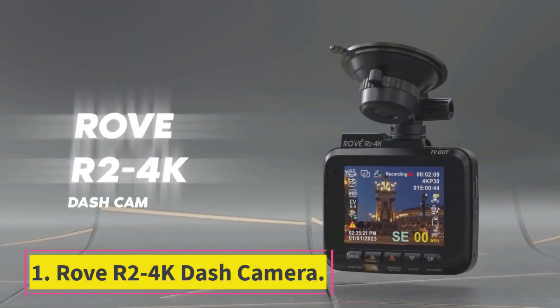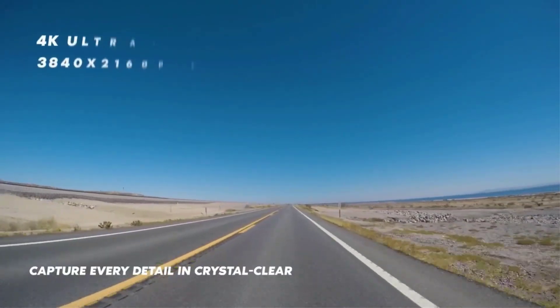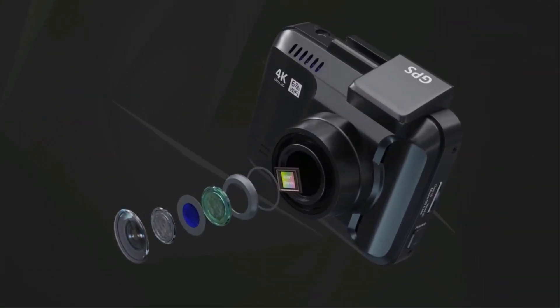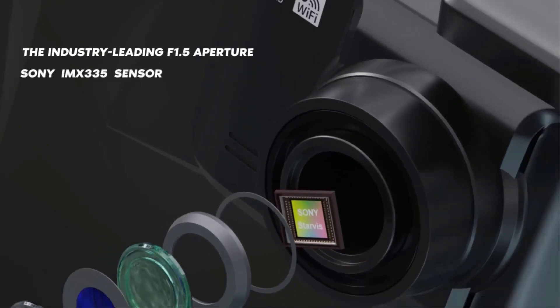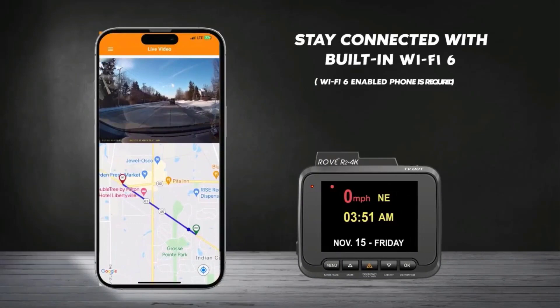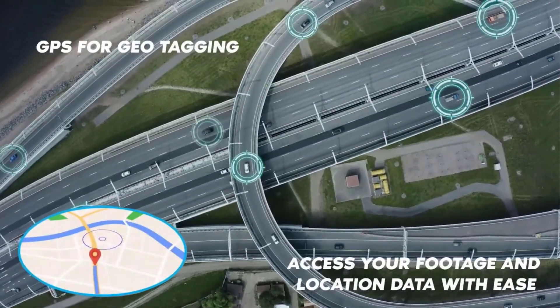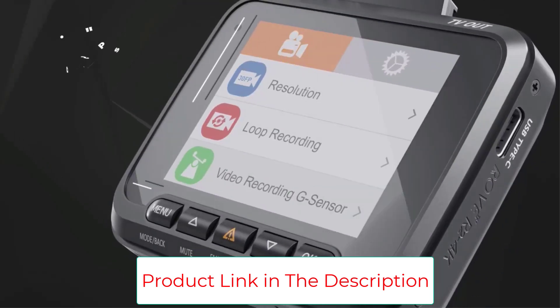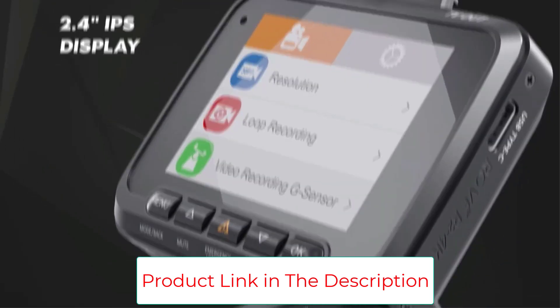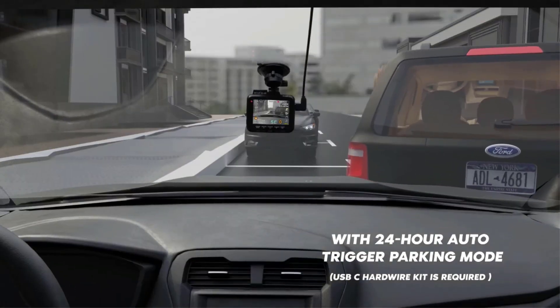Starting at number one: the Rovar 2 4K Dash Camera. As we prioritize road safety, the Rovar 2 4K Dash Camera excels in immortalizing every journey. Boasting a spacious 2.4 inch LCD screen, an expansive 150 degree wide angle lens, and the ability to record in Ultra HD 2160p, it adeptly captures intricate details.